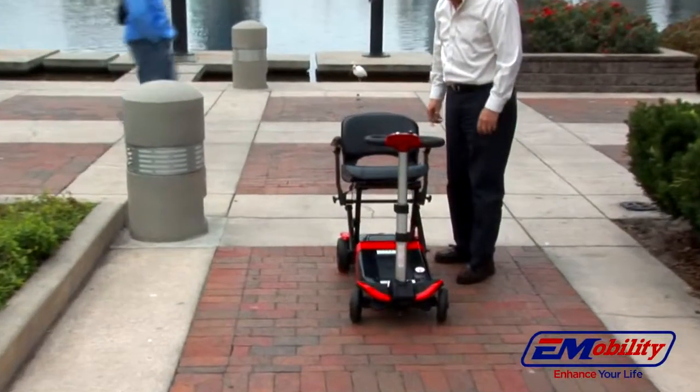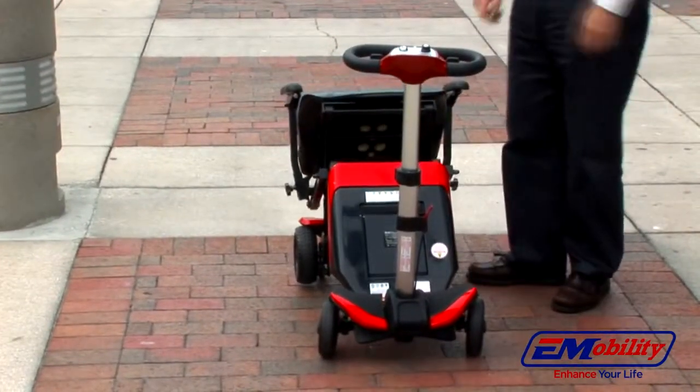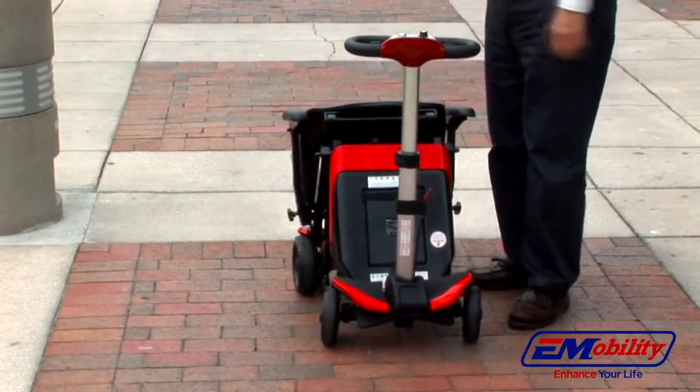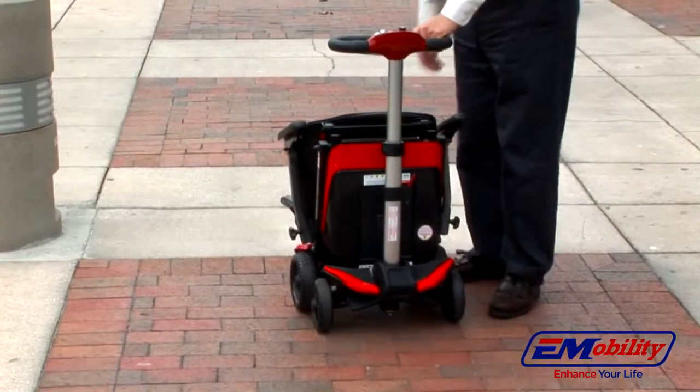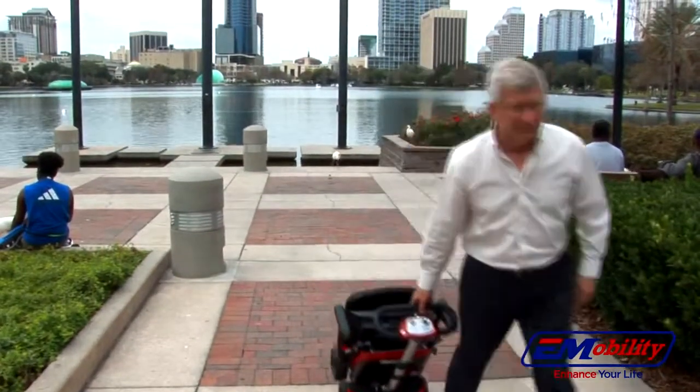Once folded, the Transformer's unique design allows you to roll the scooter as you would a suitcase, making the Transformer perfect for travel — whether on planes, cruise ships, trains, bus, RV, car, or personal boat.